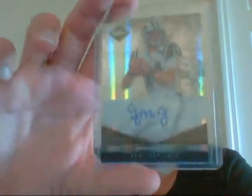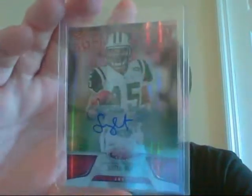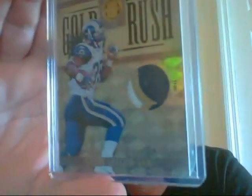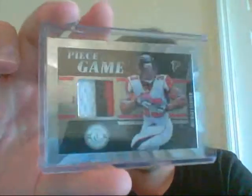From 2011 Limited, Greg McElroy — this is number 21 of 99. A Scotty McKnight, numbered out of 250. A very nice Stephen Jackson patch from Gold Standard, numbered 22 of 25 — very nice three-color. And another very nice three-color patch of Michael Turner — this is number 10 of 25.